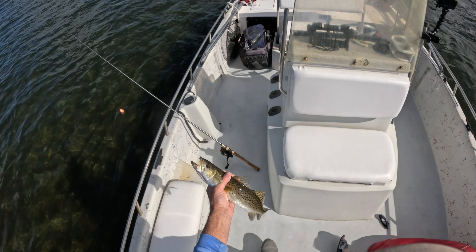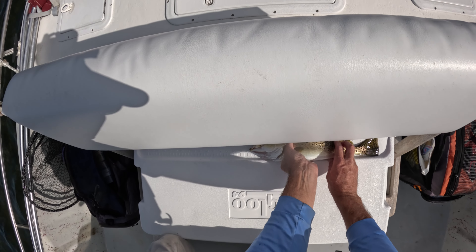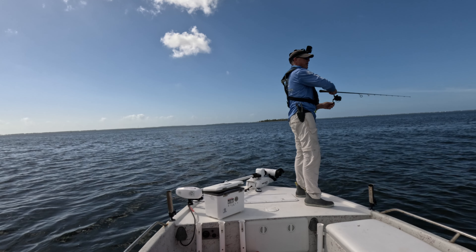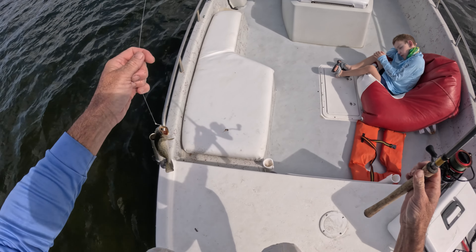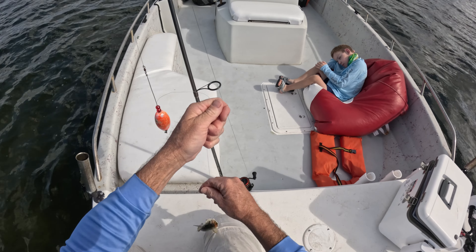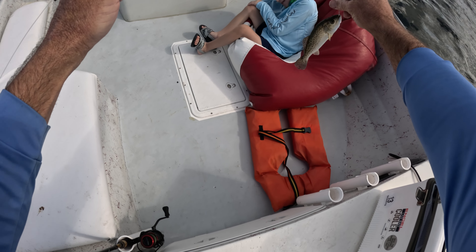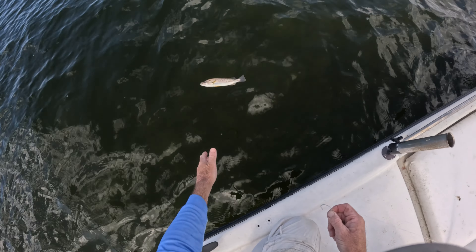Nice trout - I do think he's going to be 15. Yeah he's 15. All right. This may be a pinfish - oh no it's a trout. He was acting like a pinfish but he's a little too small. Look at this little guy Stephen, look how little he is - look at that little trout, he's tiny. Well let's get him back, we want him to grow bigger. There you go buddy.